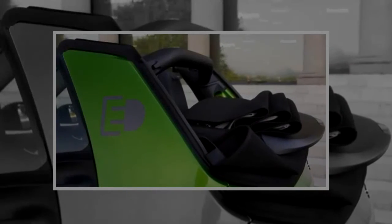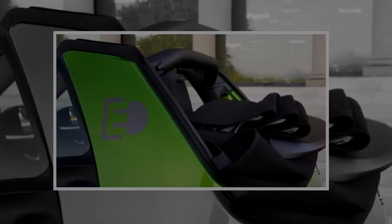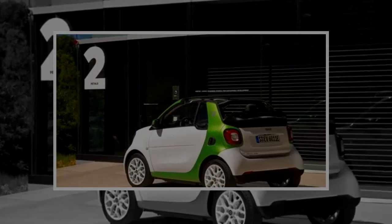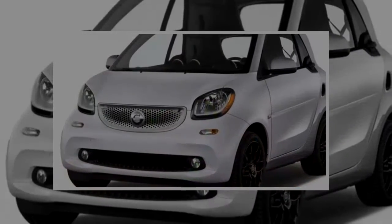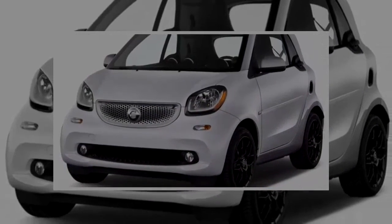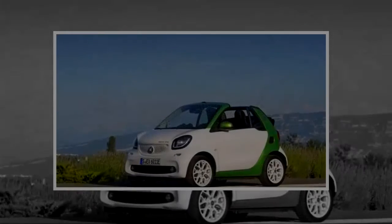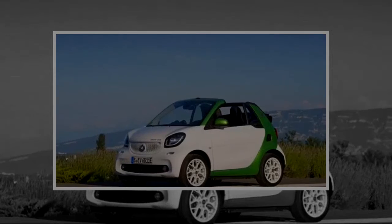Interior materials include various hard plastics, coarse weave cloth surfaces, and standard cloth or optional leather for the seats. The interior is still basic, but it's no longer as grim and utilitarian as the previous generation was. The small instrument cluster behind the steering wheel holds a conventional dash display, with a central display holding knobs and dials for cabin controls as well as a small display screen.